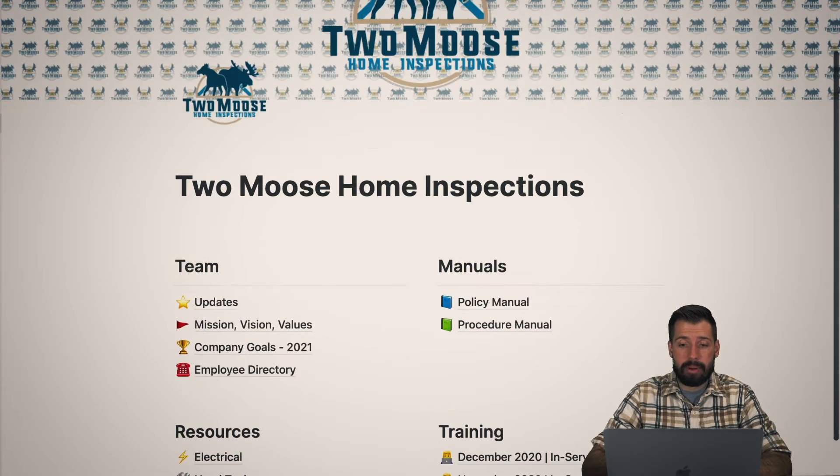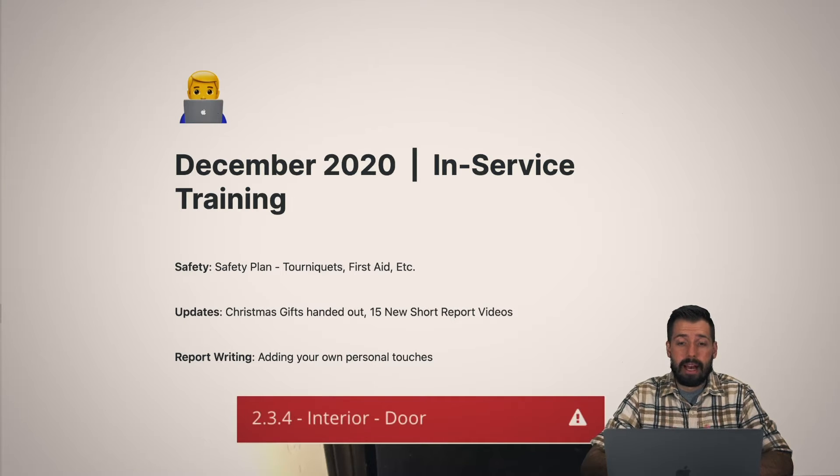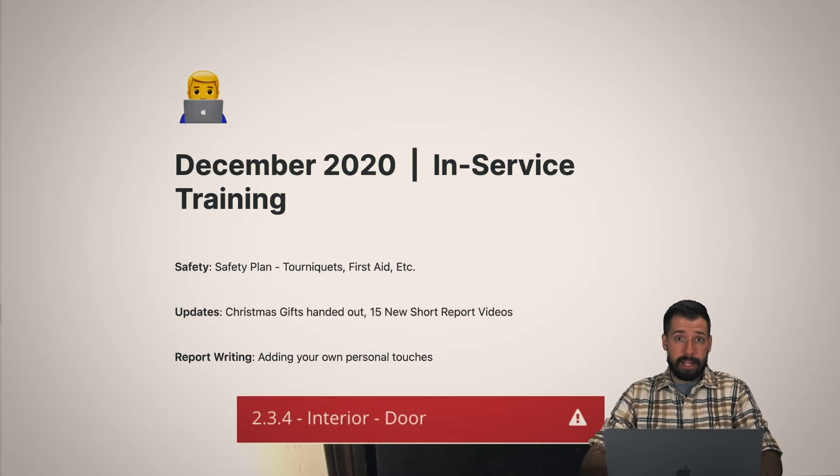We are going to be pulling up Notion, and inside of our Notion we have our December 2020 in-service training. You may have already seen the October and the November in-service training, so thank you for joining us on that. Now that we have it loaded, let's get started with a few things. First off, let's talk safety.